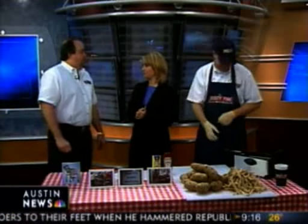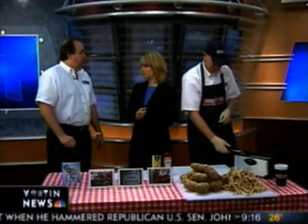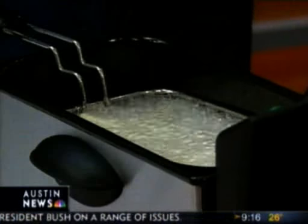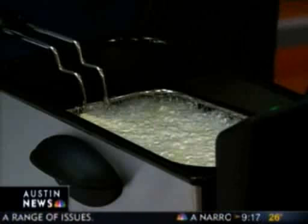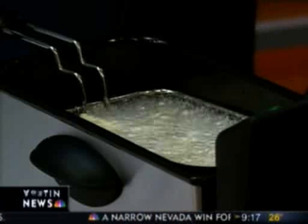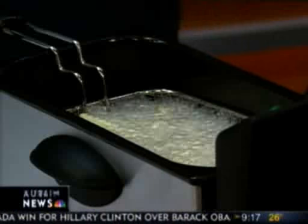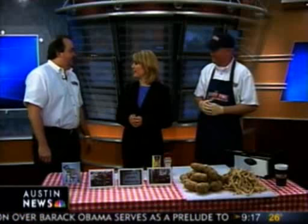Tell us a little bit about your restaurant. Well, Mighty Fine Burgers, Fries and Shakes is a new concept for our company. We've been in Austin for 13 years operating the Austin Rudy's Country Store and Barbecue. December 6th was the grand opening for Mighty Fine, and we've been serving great burgers, fries and shakes now for six weeks. It's exceeded all our expectations.